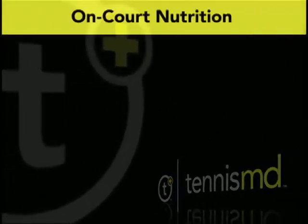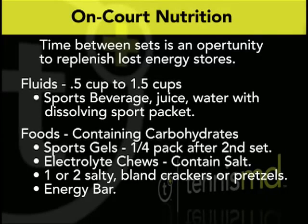So a review of what we talked about: you can have salty foods, you can have starchy foods, you can try gels or energy block chews — all these types of things are appropriate for on-court nutrition, two-thirds of the way through the match when your energy level is starting to lag, along with adequate hydration choices that you're drinking along the way. Thank you.